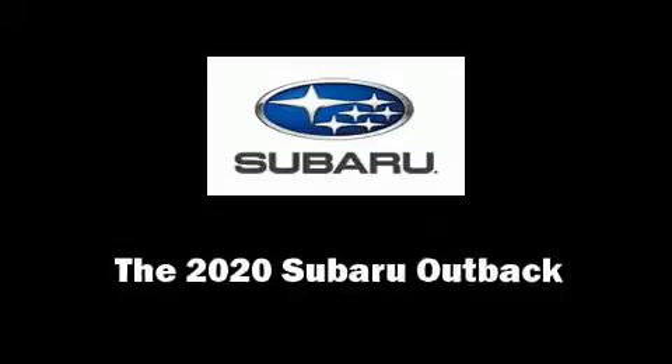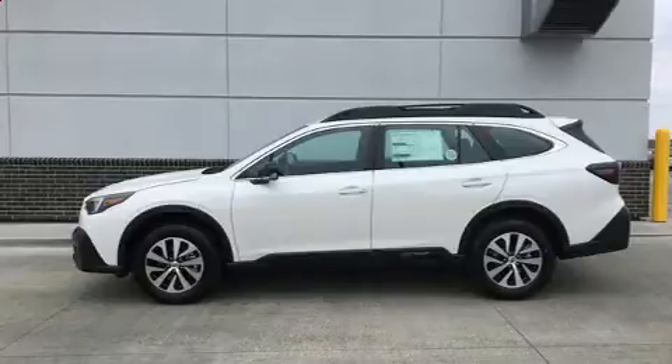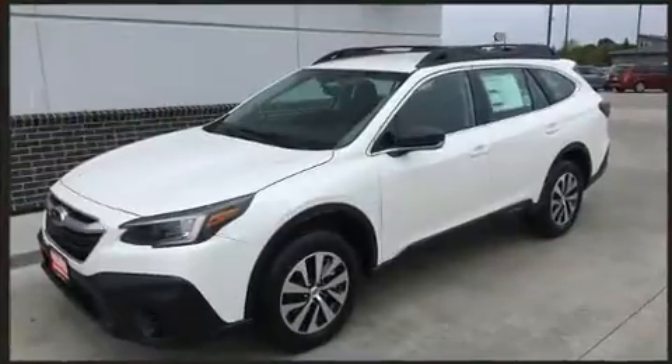Get excited about the 2020 Subaru Outback. Smooth gear shifts are achieved thanks to the efficient four-cylinder engine. And for added security, Dynamic Stability Control supplements the drivetrain.